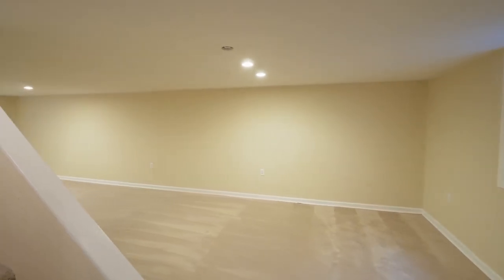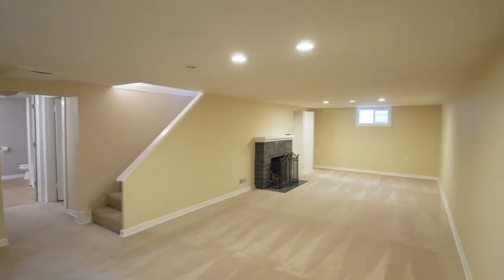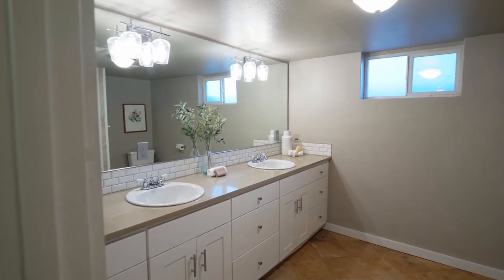On the lower level, unwind by the fireplace in the spacious family room. This expansive space has ADU potential with an outside door and a beautifully updated full bath.